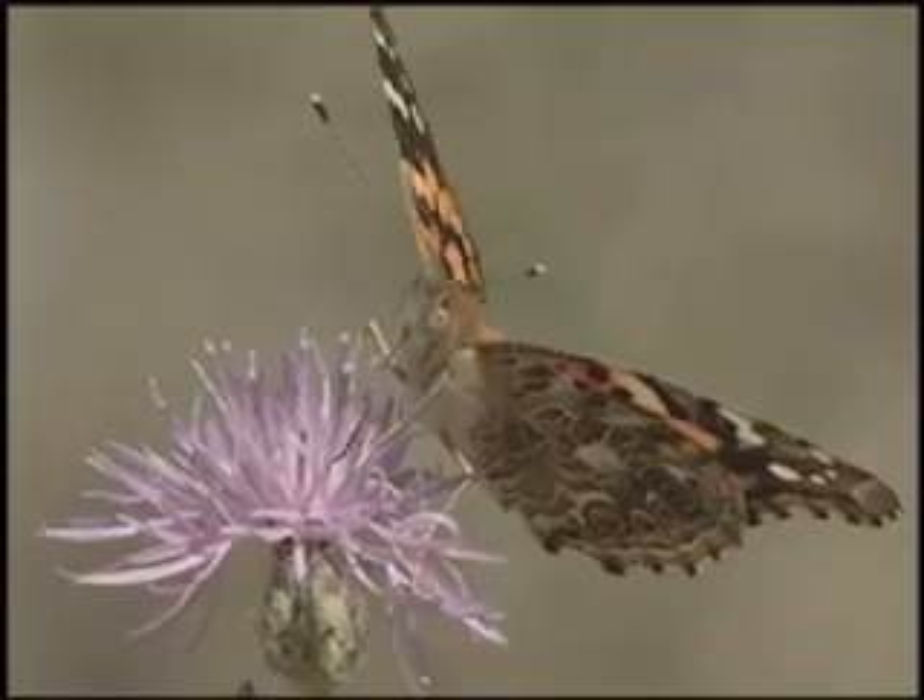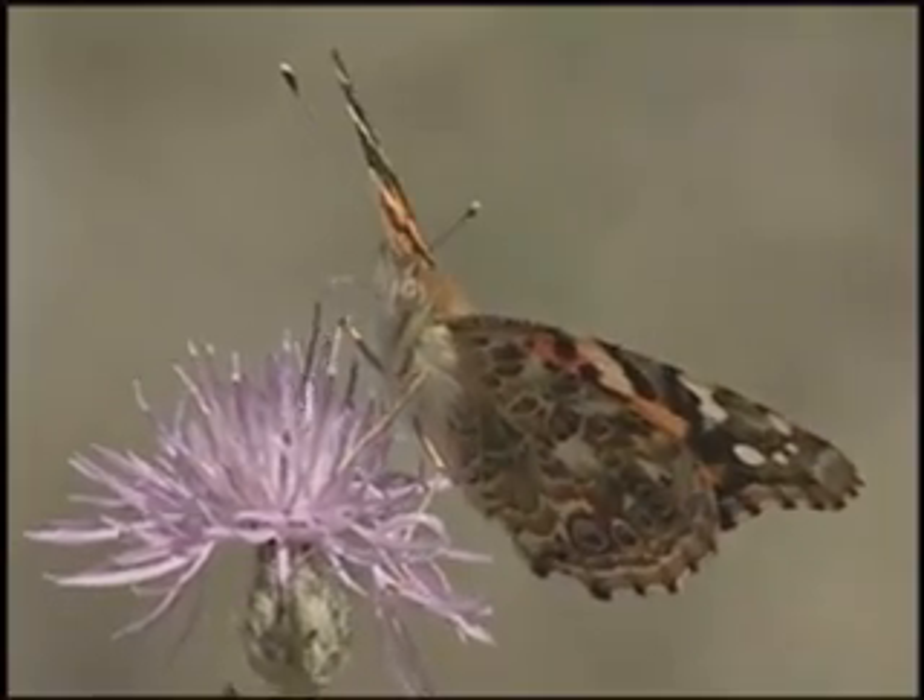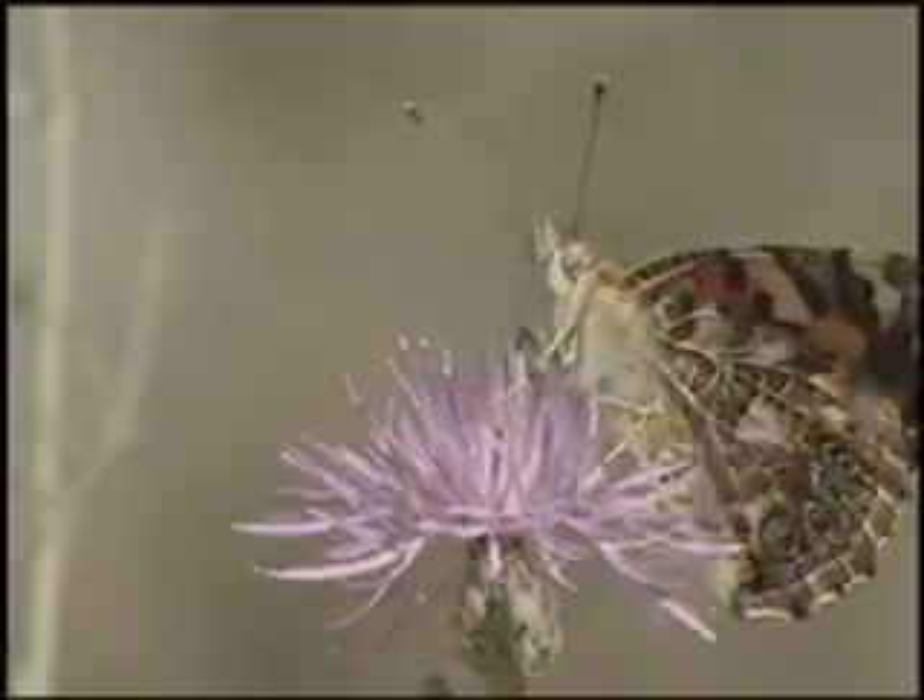This painted lady butterfly searches for nectar and shows that knapweed is good for something in Montana.